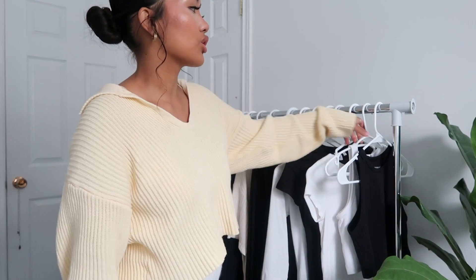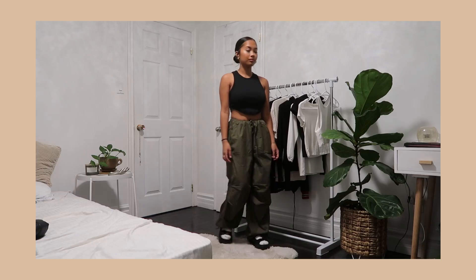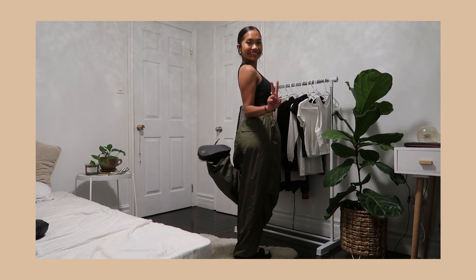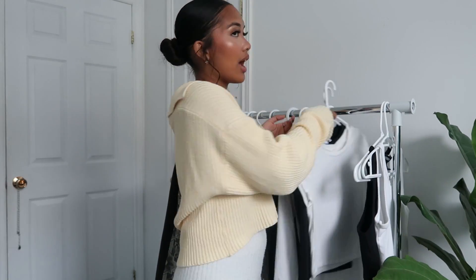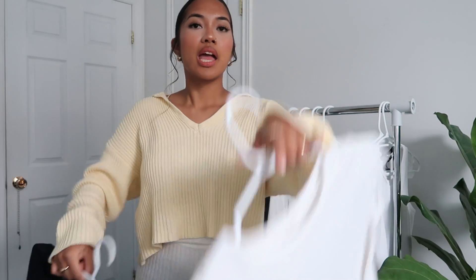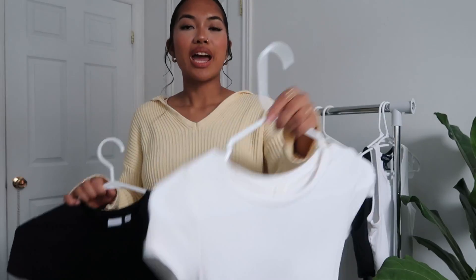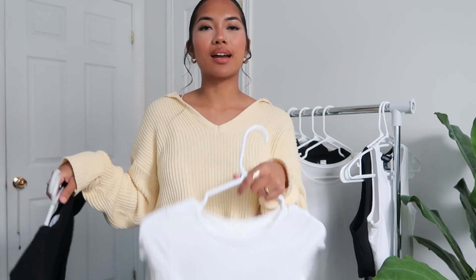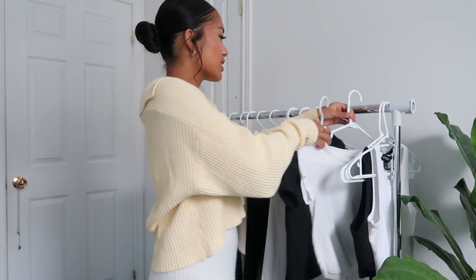Next up are basics. What's great about basics is that you can mix and match them with almost anything. Obviously to start off are lots of tank tops — whether it's white, black, brown, orange, any color you want. And with that, you'd need t-shirts to match. I got this one from Aritzia, this one from Garage. I love wearing t-shirts with really baggy pants — it gives you that downtown street-girl look with a bag.